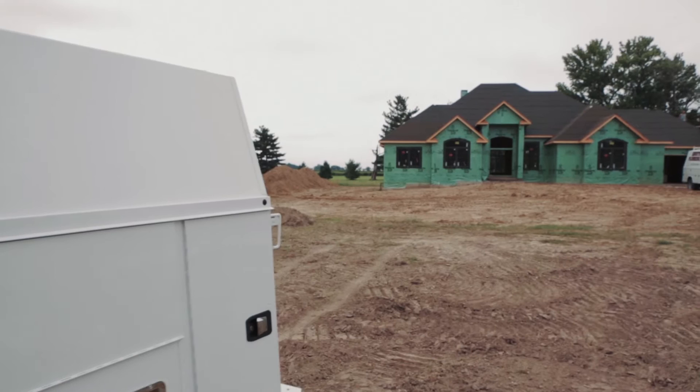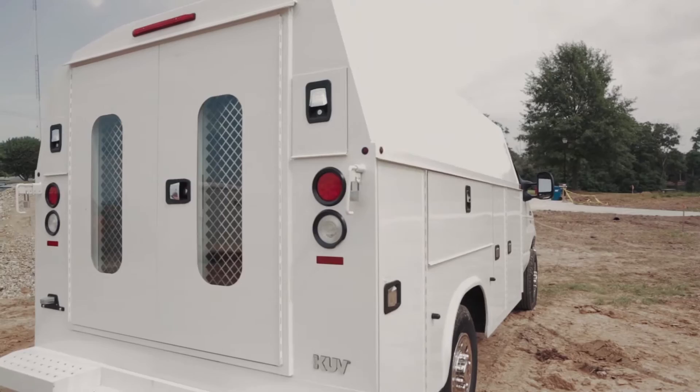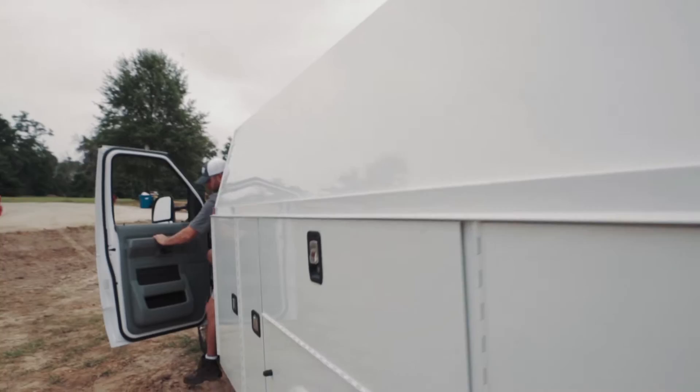The KUV, or Knapheide utility van, is the nation's most popular enclosed utility body. A KUV divides the commercial vehicle into manageable spaces, giving mobile technicians designed storage areas for tools, parts, and equipment. Side-accessible compartments enable the technician to exit the cab and quickly grab the tools and parts they need.